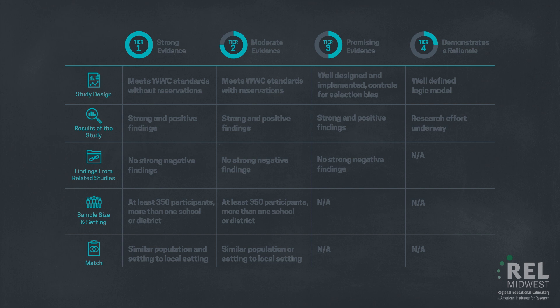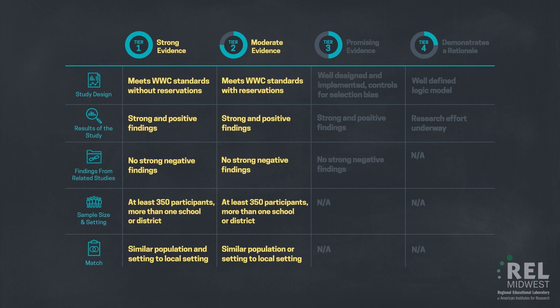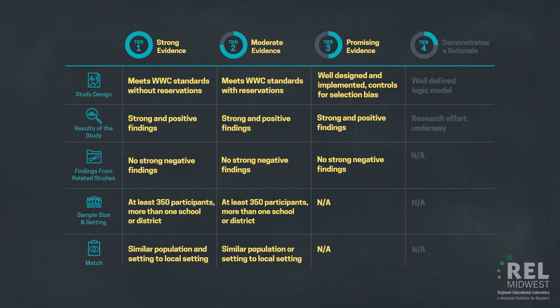ESSA gives priority to the use of strong, moderate, or promising evidence in school improvement programs and allows the use of Tier 4 evidence in other circumstances. Check with your state's school improvement and ESSA teams to learn more.